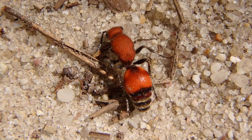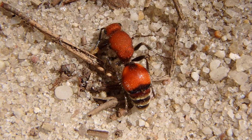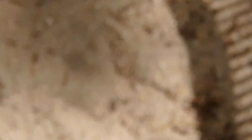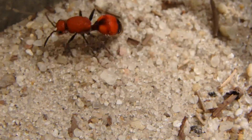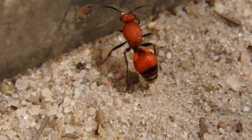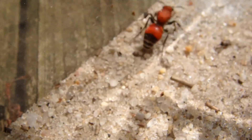They're also known as cow killers because people think that their sting is so powerful that it could kill a cow. I don't think that's true. However, sometimes cows would be feeding on grass and one of these would go up their nose, get trapped, and wind up stinging the cow.